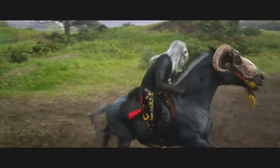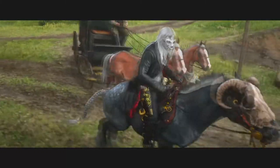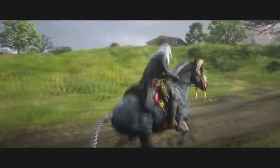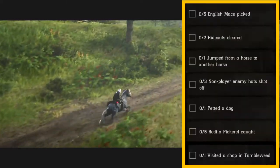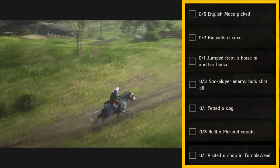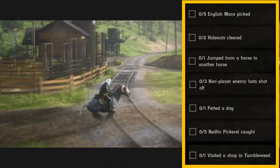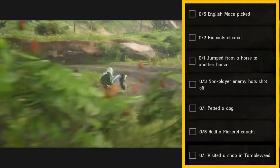For your daily challenges for July 23rd, 2020, they will consist of: five English Mace picked, two hideouts cleared, one jump from a horse to another horse, three non-player enemies' hats shot off, and one dog petted.